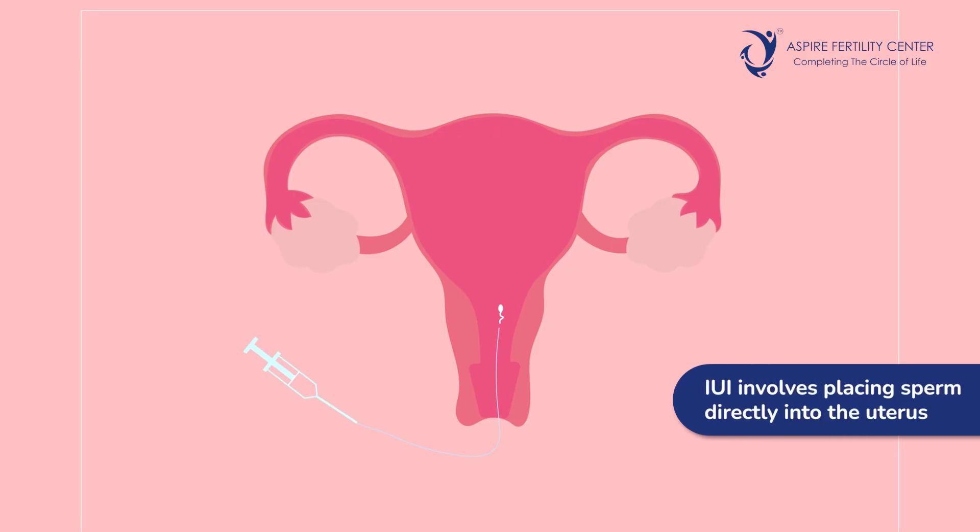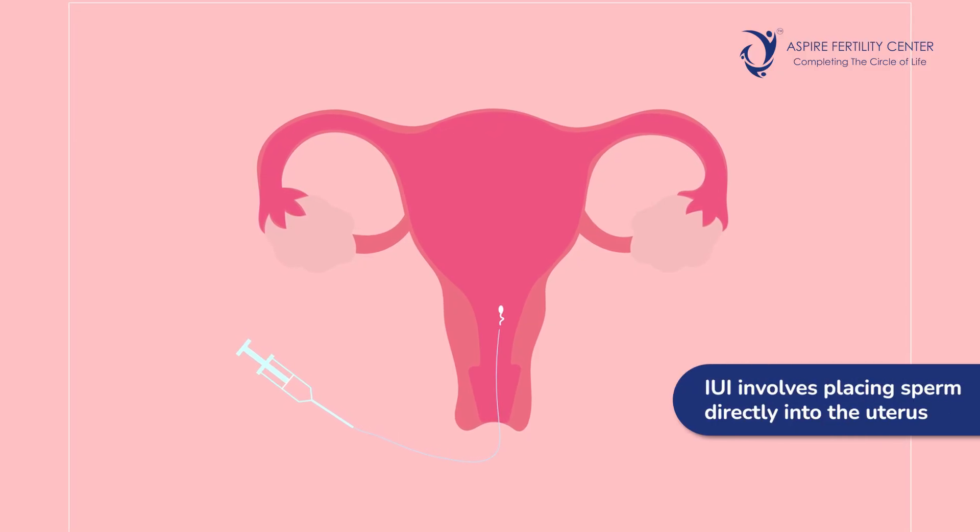IUI or intrauterine insemination is one of the first line of treatments in fertility treatment. It's just one step more than a natural sexual activity wherein couples are trying for a pregnancy. IUI literally means putting the sperms inside the uterus.